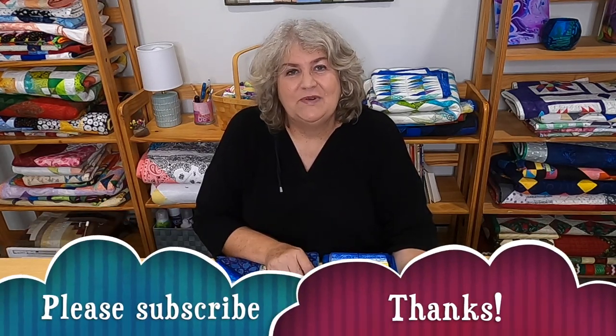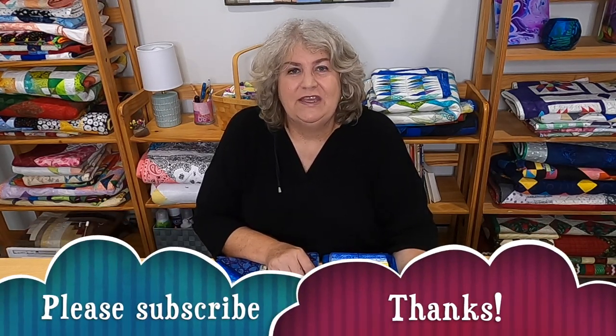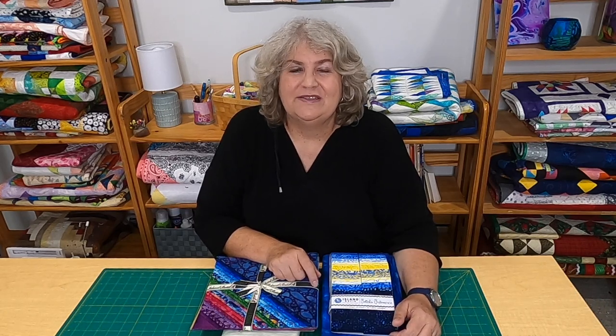I'd love it if you'd hit that subscribe button — I always love new subscribers. Thank you so much. I am on social media as well at Create with Claudia. Thank you so much for stopping by today, and have a great day.